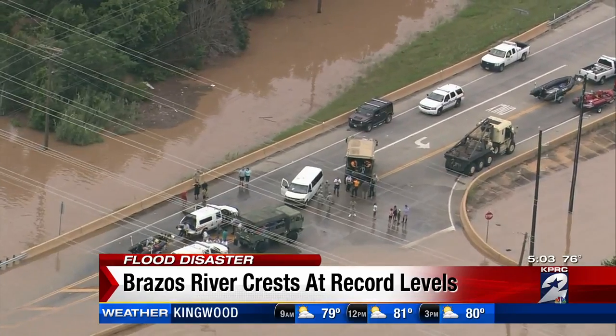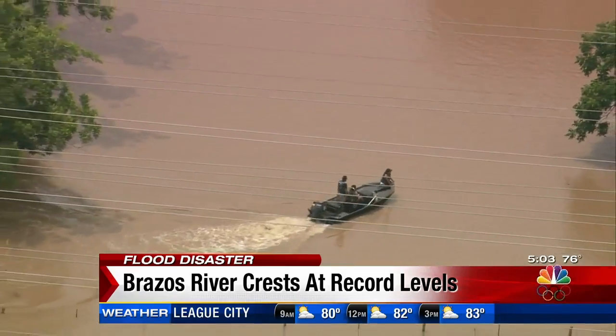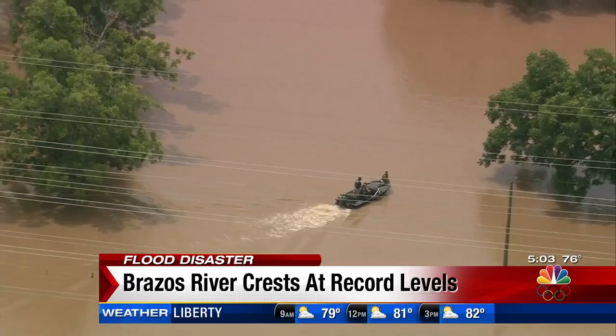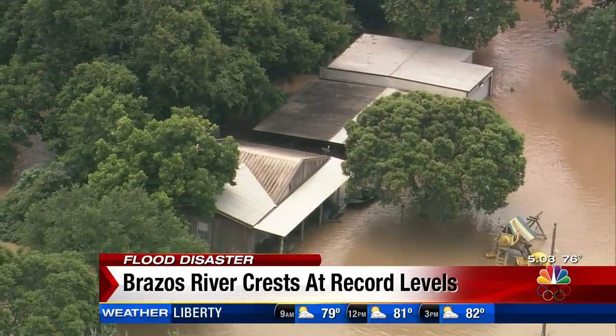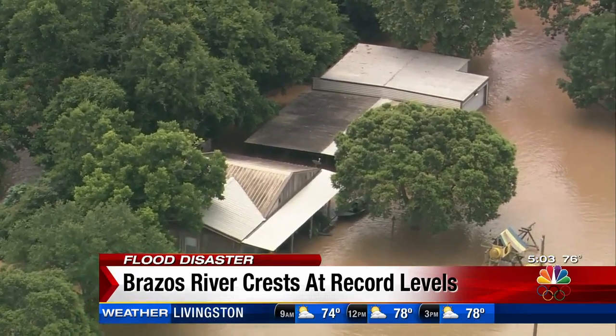In Rosenberg, rescuers were out on the water all day long, shuttling people out by boat and using big trucks. Just Monday, the residents say the neighborhoods north of the river were dry, but now those same areas are underwater.